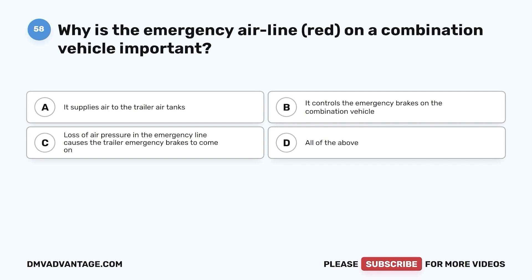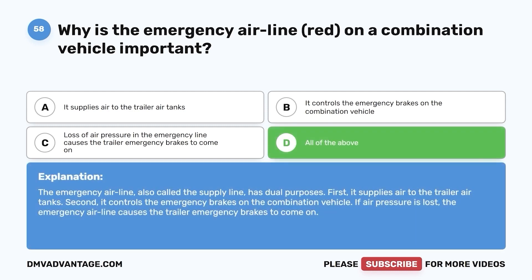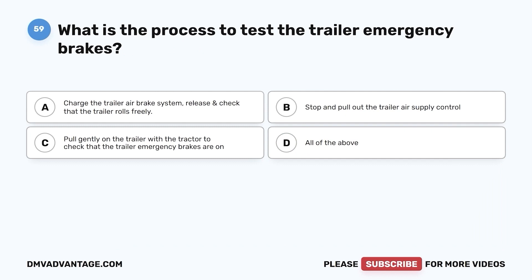Question 58. Why is the emergency airline (red) on a combination vehicle important? a. It supplies air to the trailer air tanks. b. It controls the emergency brakes on the combination vehicle. c. Loss of air pressure in the emergency line causes the trailer emergency brakes to come on. d. All of the above. The correct answer is d. The emergency airline, also called a supply line, has dual purposes: it supplies air to the trailer air tanks, and it controls the emergency brakes on the combination vehicle. If air pressure is lost, the emergency airline causes the trailer emergency brakes to come on.